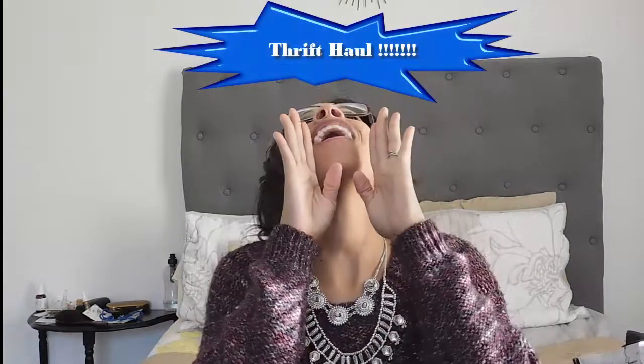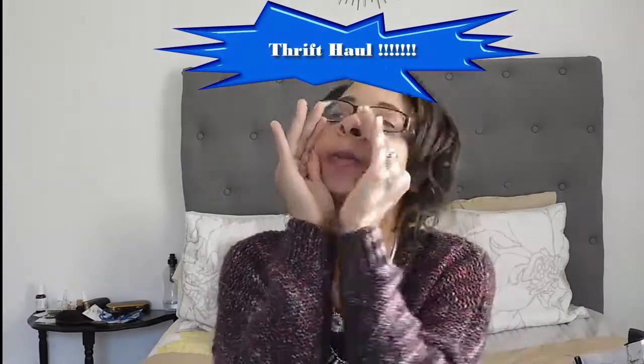Today I have a long awaited thrift haul! I feel like I haven't done a thrift haul in so long and I'm a little hyped about it. Sorry if the light is changing a little bit — I'm using natural light today. I have a big bag here full of stuff that I've collected over the past few months, and I have definitely been scoring some good stuff.